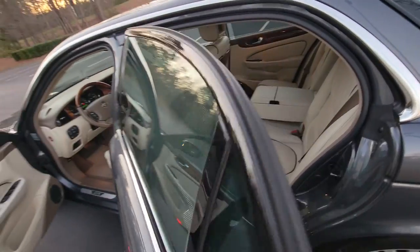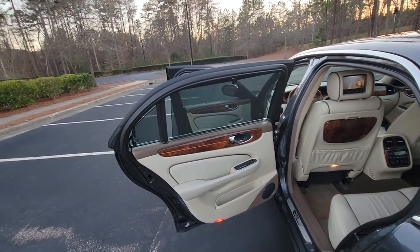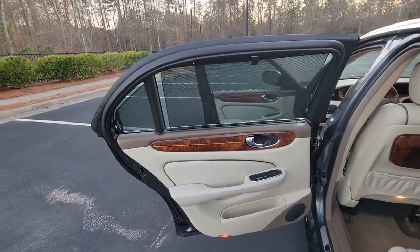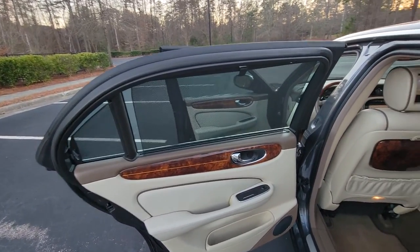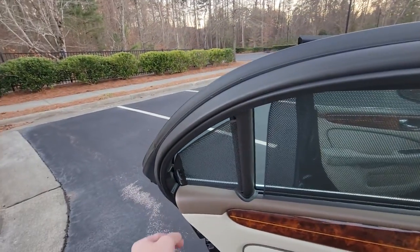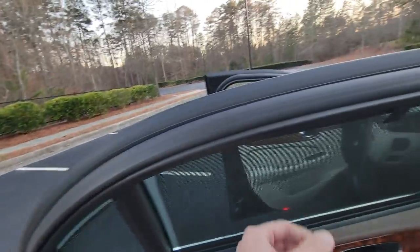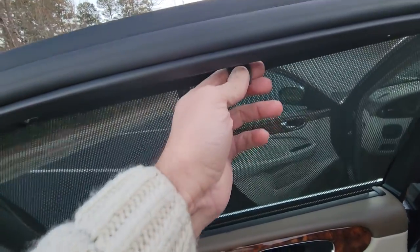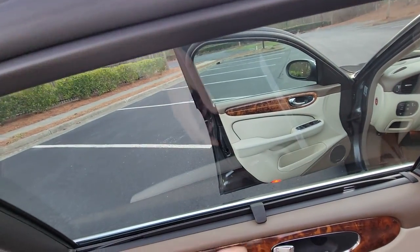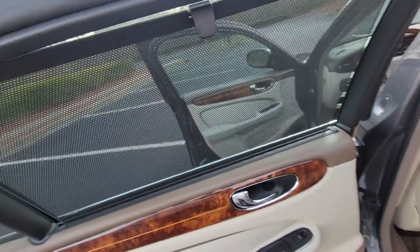Only 84,000 miles on this car. Let me show you my favorite part — the rear compartment. You have privacy shades in the doors here and there, and this is how they come out: you just pull on this a little bit and it pulls back. And the one at the top you just pull up a little bit and bring it down.